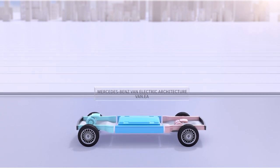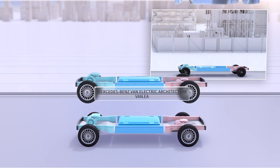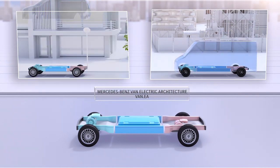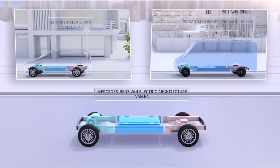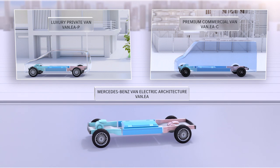VanEA is short for Van Electric Architecture. All future midsize and large vans will be built on it, both commercial and private. Whether in commercial use as a versatile premium all-rounder or as a private luxury van, VanEA-based vehicles will focus on added value for our customers and their individual needs.